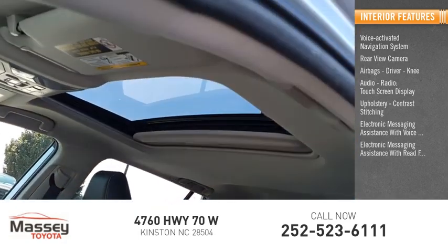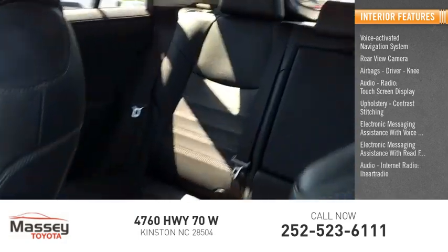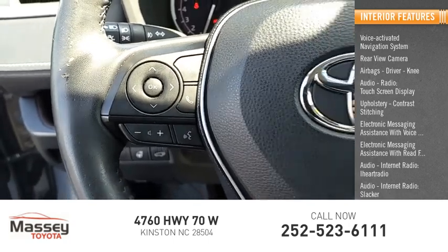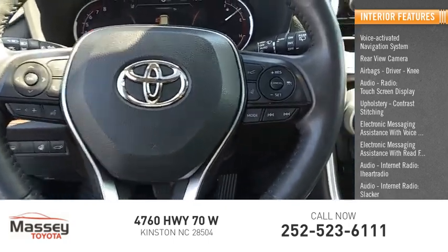Electronic messaging assistance with read function, audio internet radio including iHeart Radio and Slacker, airbags front, and passenger seat cushion.